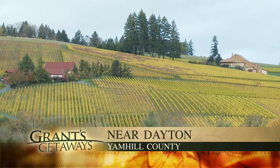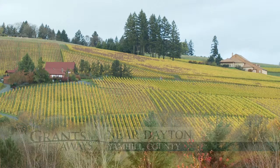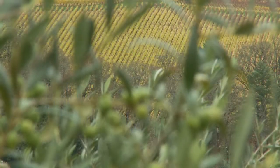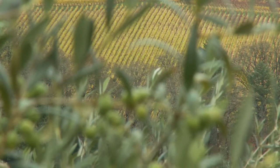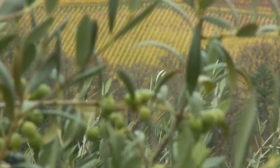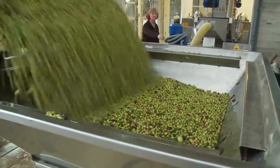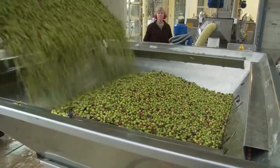It's the waning days of another Oregon wine grape season, as vineyards show off colorful, leafy leftovers that light up the hills near Dundee and Yamhill County. But just across the way, at Red Ridge Farms near Dayton, there's another harvest just hitting its stride.